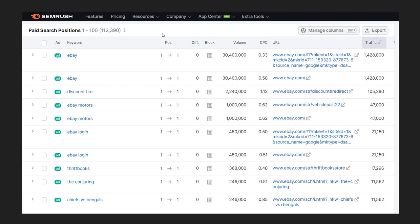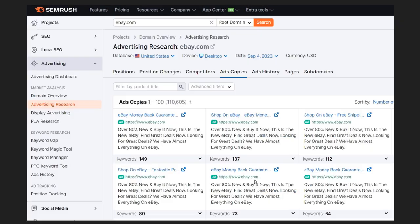You can see paid search positions between 1 and 100. For example, one domain had 112,000 keywords being bid on. You can see their main keywords and the URLs where they're sending traffic. For example, 'Chiefs vs. Bengals' is one main keyword with 246,000 search volume, driving around 11,000 clicks per month at a cost per click of $0.85. You can also see the different ad copies a company like eBay is using and the keywords for each individual ad — a really cool feature through SEMrush.